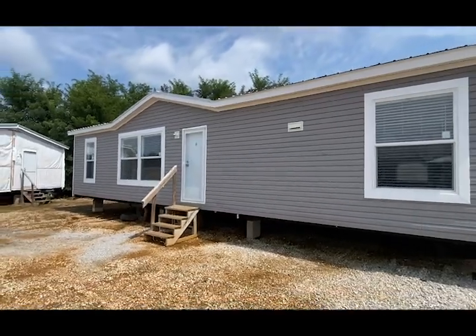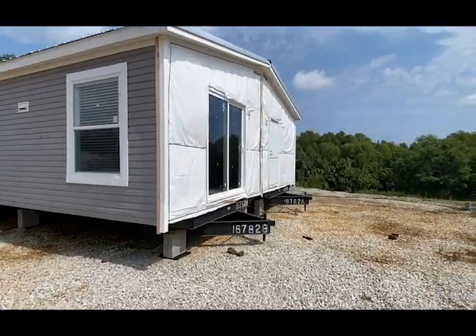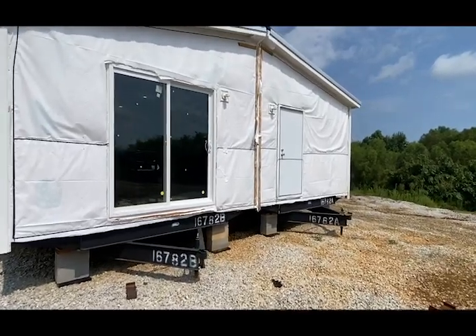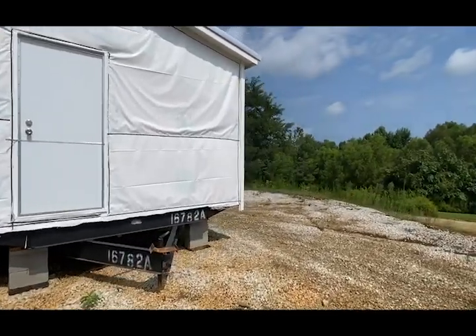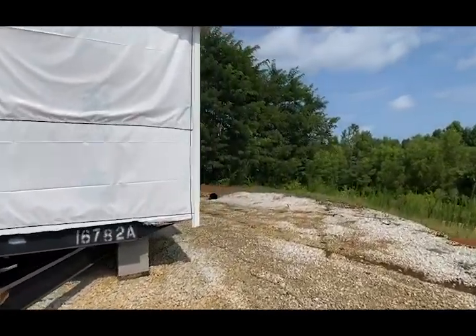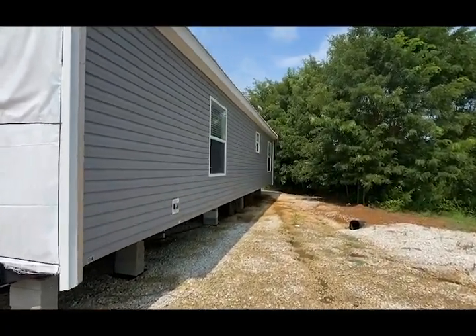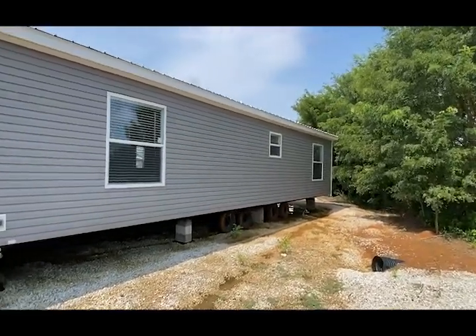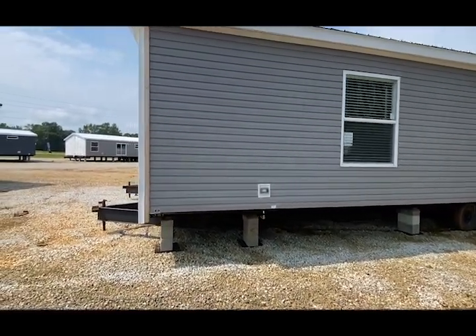Three bedroom two bath. Let you get a look at the side — patio door option here, front kitchen, utility door there. There are no doors on the back half. Hope everyone has had an amazing week; it has been raining here in north Mississippi. Got your electric outlet there. Okay, let's go inside and take a look.